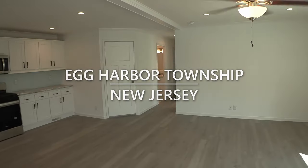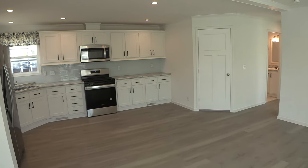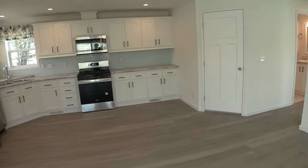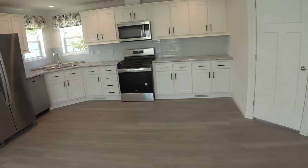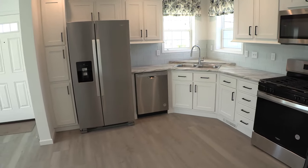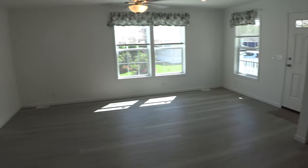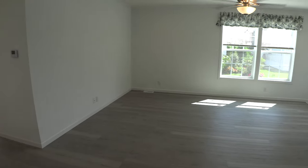So you can see this house is really spacious. You've got this beautiful large living room here and a really exquisite looking kitchen. Here we can see a better view of the living room with the ceiling fan there.